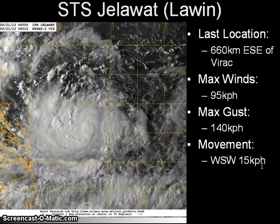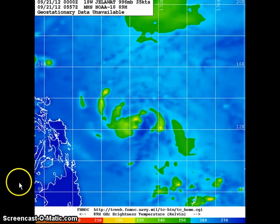The storm has slowed down substantially, allowing the core to consolidate and improve in terms of organization. Looking at the visible satellite image, you can see the core of the system still remaining east of Visayas, starting to show much improvement in terms of outflow and also convective activity.